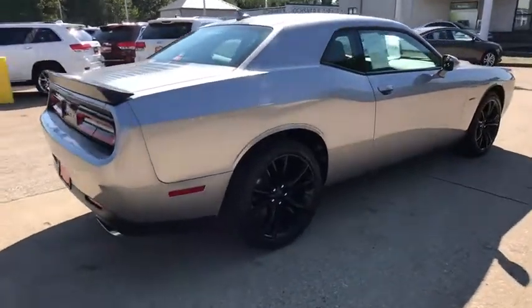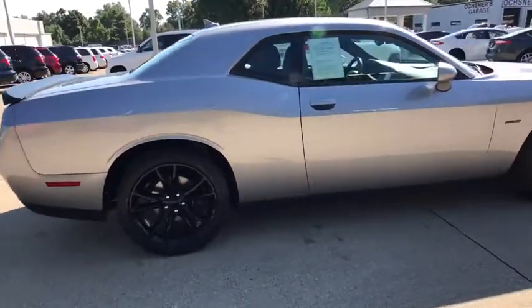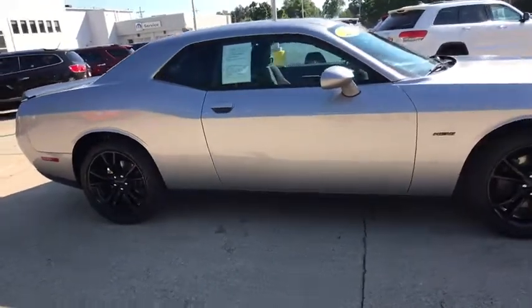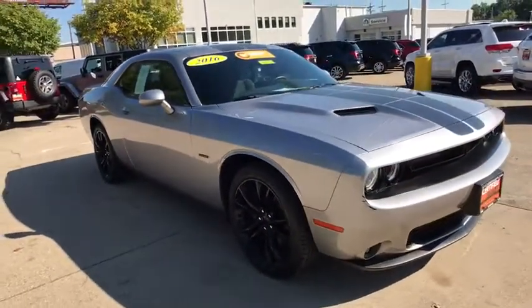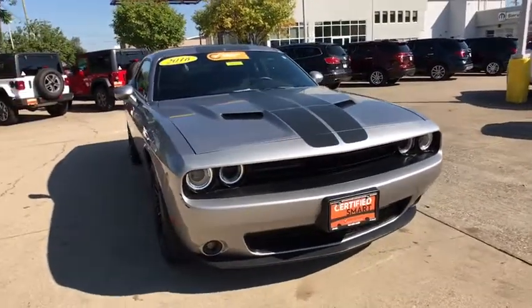The 2016 Dodge Challenger. Rated most appealing midsize sport car by J.D. Power & Associates, the Dodge Challenger delivers on style and performance. It's powerful, practical, and efficient.